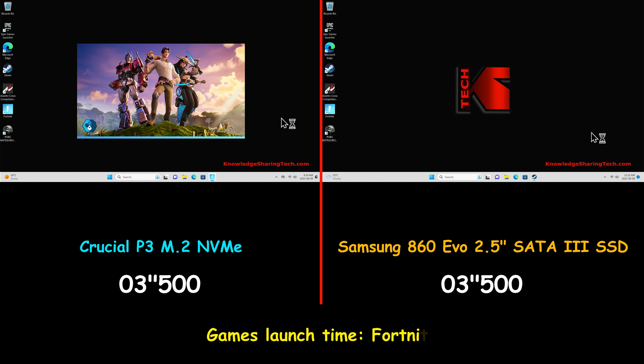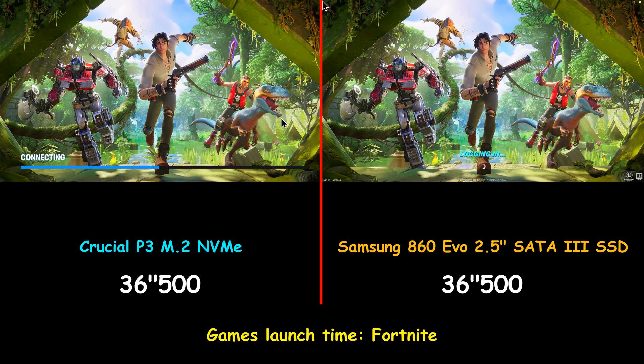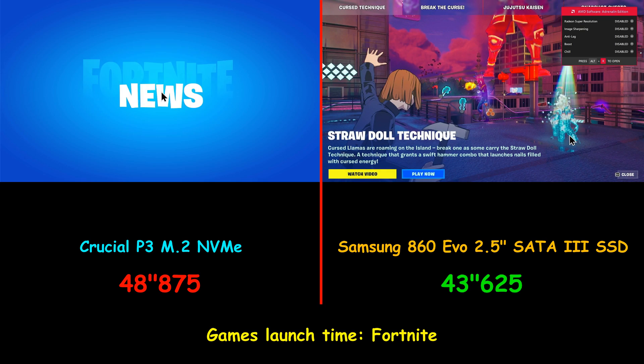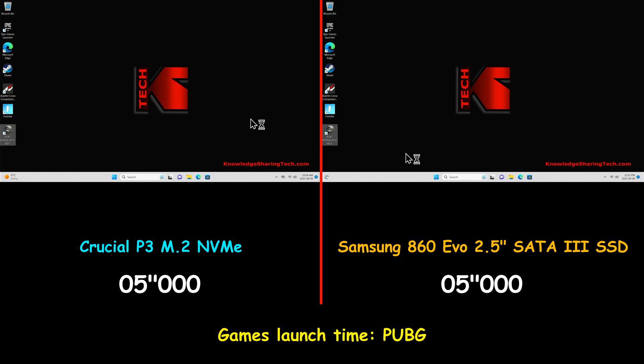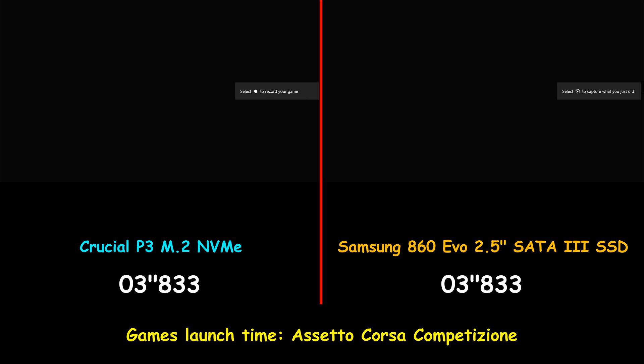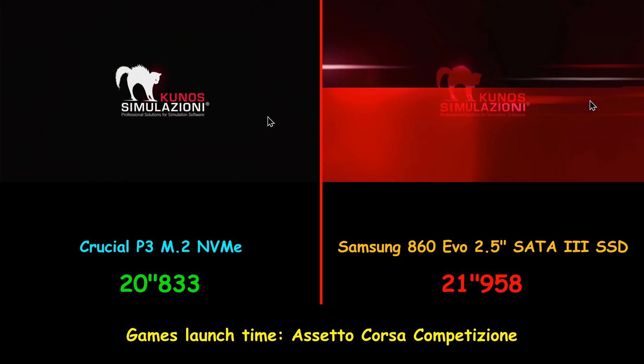Now I'm performing the game launch test, starting with Fortnite. For the results to be accurate, I repeated each test three times. With Fortnite, there was a clear advantage for the Samsung SSD — it was five seconds faster than the Crucial NVMe drive. In launching PUBG, both drives performed almost the same, with only a one-second advantage for the Crucial NVMe drive over the Samsung SATA SSD. In launching Assetto Corsa, the Crucial P3 NVMe drive was also one second faster than the Samsung 2.5-inch SATA SSD.